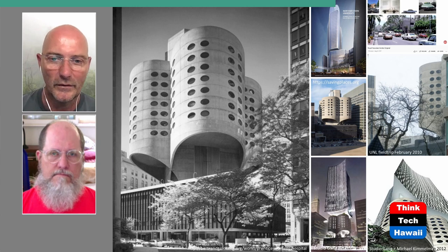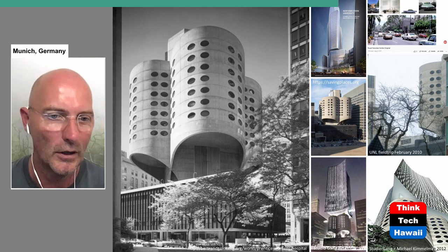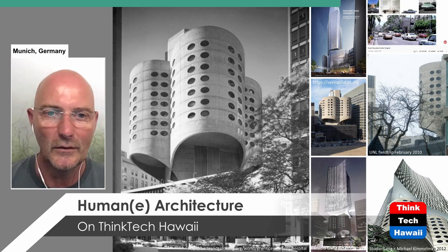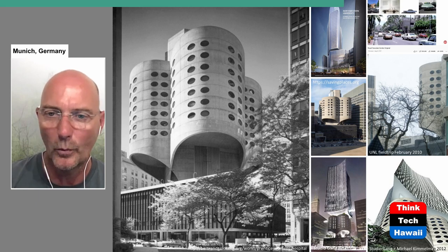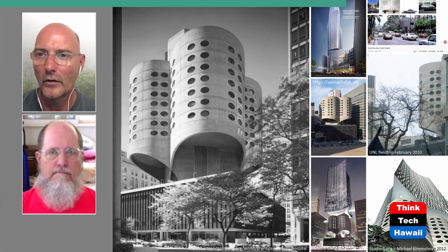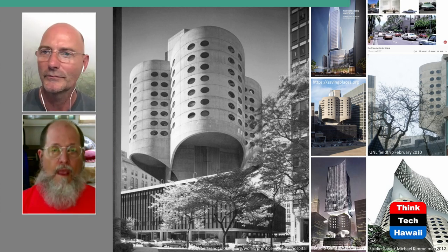Obviously, the institutional client didn't want to listen. We know this very well from our own experience when we've told clients not to tear things down. They basically knocked it down and built a completely new one. This is rather bad these days because everywhere people are increasingly aware that we have to keep things in the life cycle whenever we can. Kimmelman and Studio Gang had said: we understand you need more space and more program — here is how you can have it. But the client didn't listen.